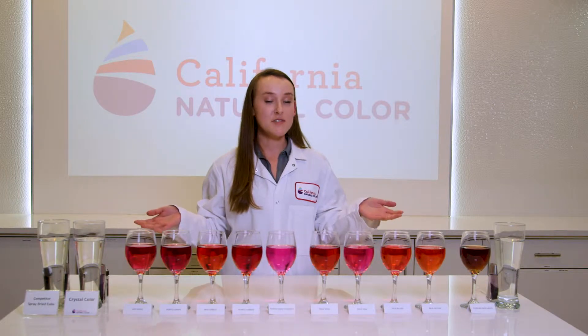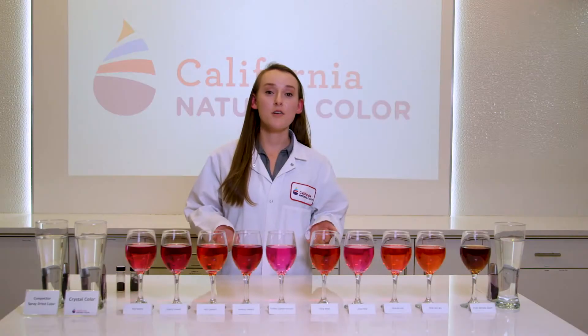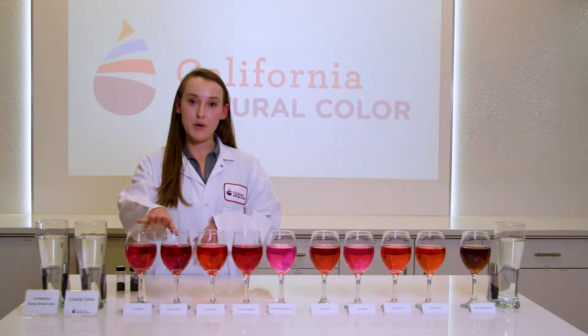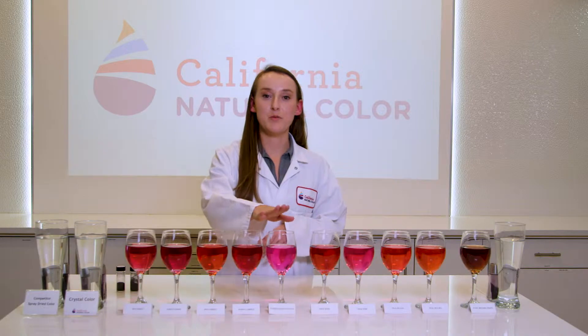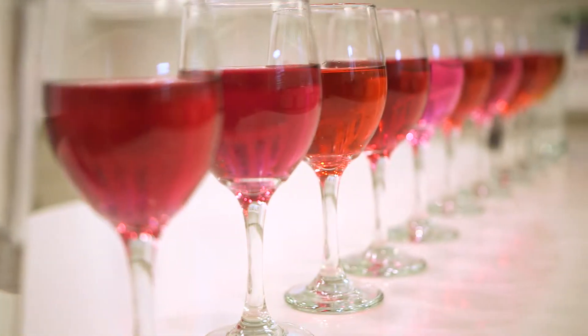Today I'm going to be giving you a color demonstration to give you some more information about our products. We offer a lot of colors from different natural sources. We have our ruby red grape, our black carrot, and our purple sweet potato. These are our pure colors — nothing is added to these, it is just the pure color.